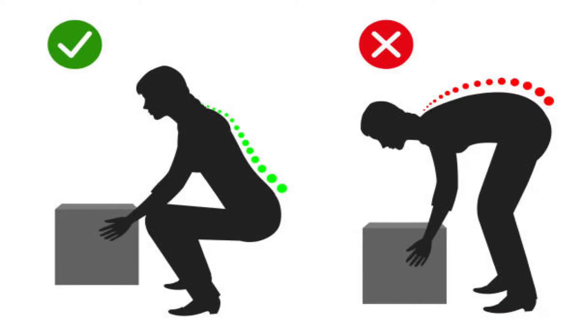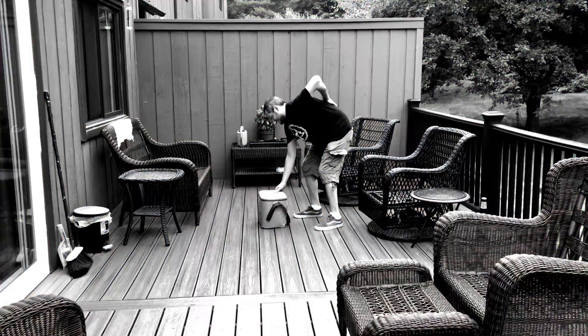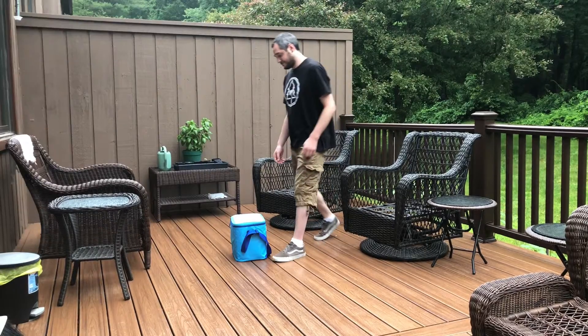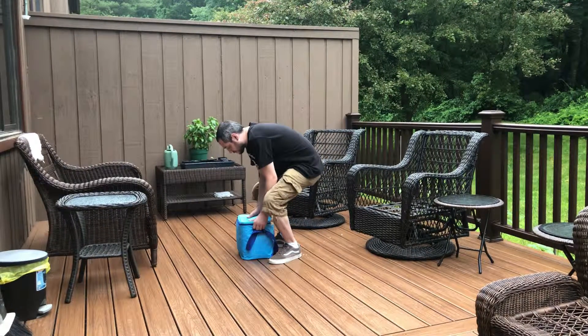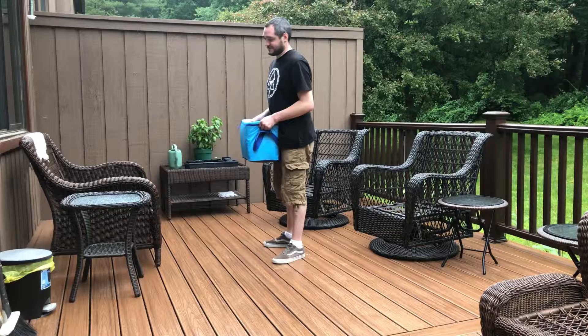The use of proper lifting mechanics and posture is critical in preventing injury. For starters, place the object directly in front of you. Then bend your knees into either a full or partial squat position and lift with your legs, not with your back.